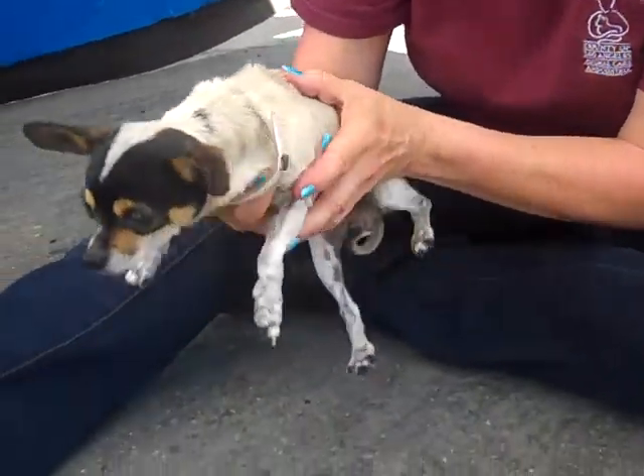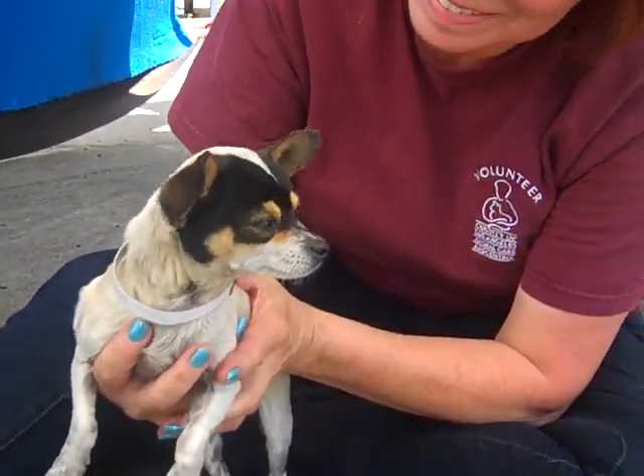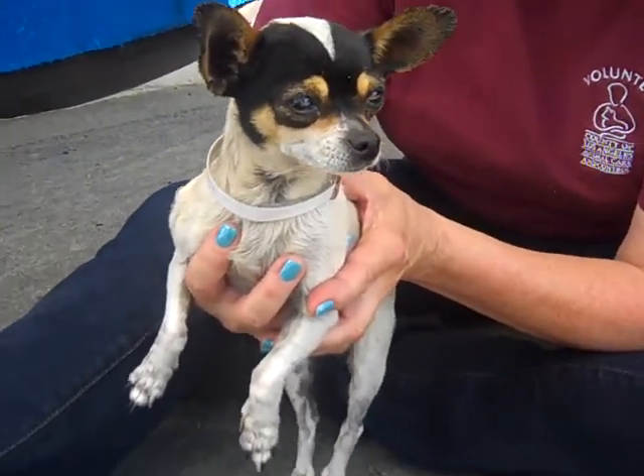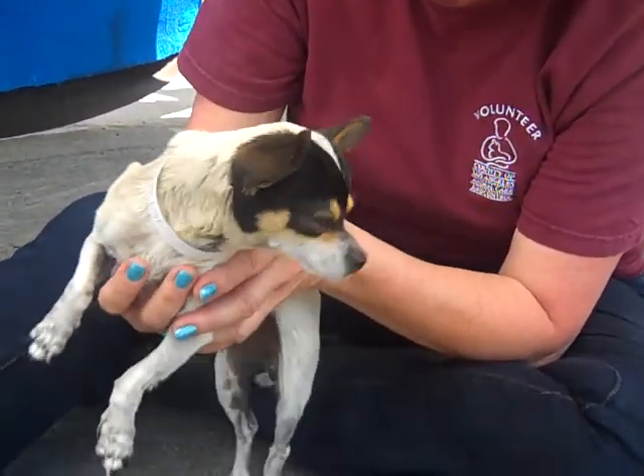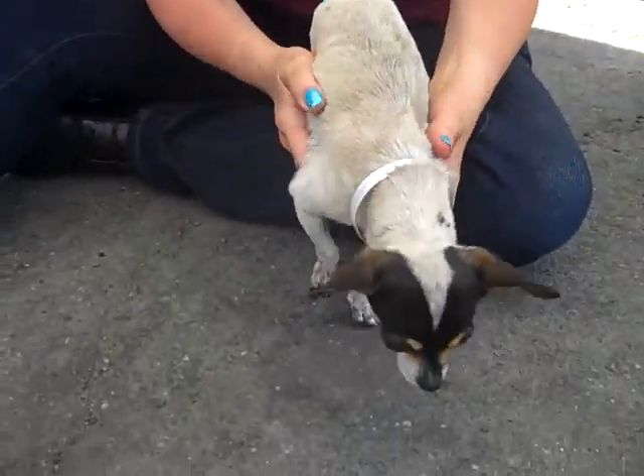I'd really like you to meet a dog that's caught our eye here at the Baldwin Park Animal Care Center. This is Chihuahuida, which means little chihuahua, and boy is she little. Her ID number is A4597200.